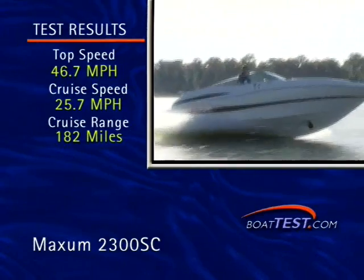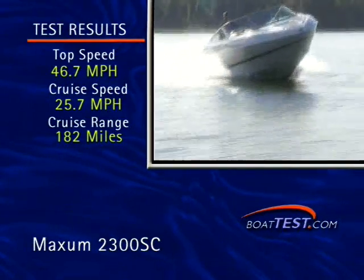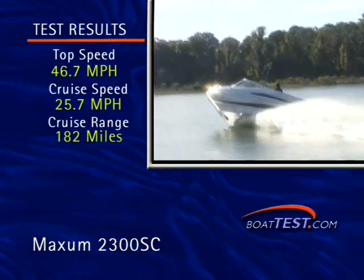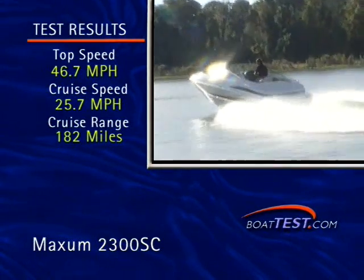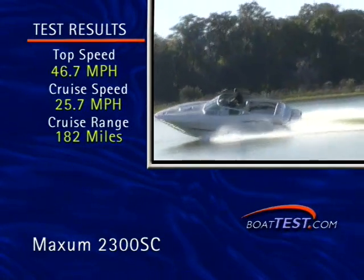Out on the water, we put her through her paces and got a top-end speed of 46.7 miles an hour, and a best cruise of 25.7 miles an hour at 3,000 RPM. She hopped on plane in about four seconds, and can run for nearly 200 miles in between stops at the fuel dock.